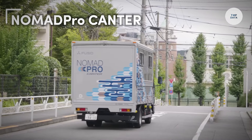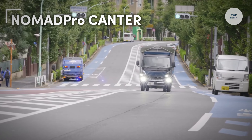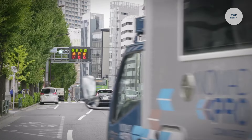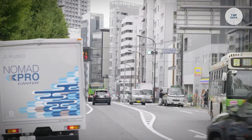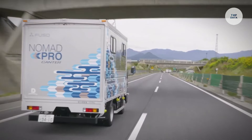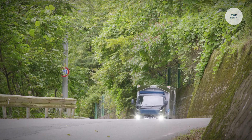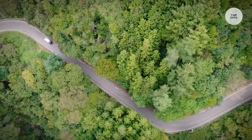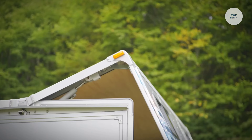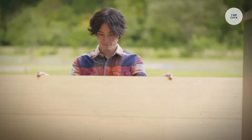The Nomad Pro Cantor, built on a two-wheel drive Fuso Cantor chassis, is a versatile mobile office and recreational vehicle designed for stability and ease of handling. Its unique expandable design allows users to push a button to extend the main wall and roof, creating an open workspace that connects seamlessly with the outdoors. The sidewall drops down to form a full-length deck, enhancing the living and working area.